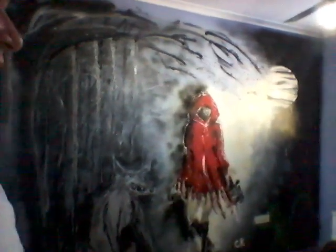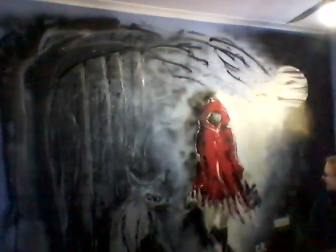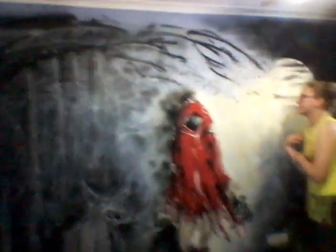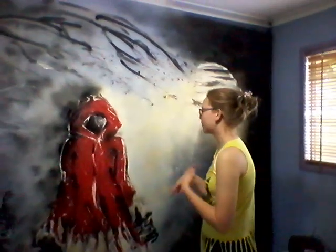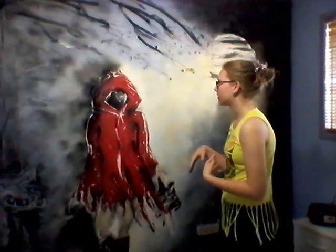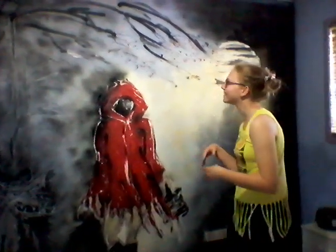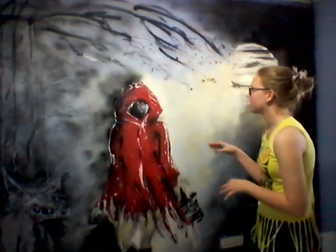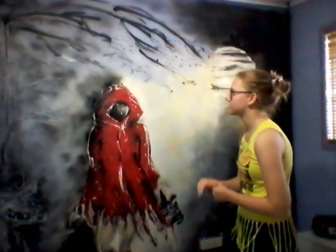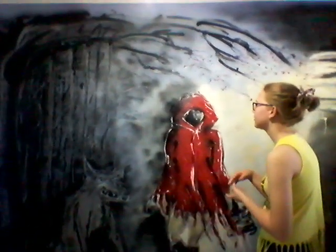I'm going to let Rani introduce her painting, her mural — this is hers — so take it over, Rani. So I'm going to say this is like Little Red Riding Hood kind of themed, but with a twist. It's more spooky, more scary. I really like it, it's very different. I really like the background and these trees — they're just so different from normal paintings.